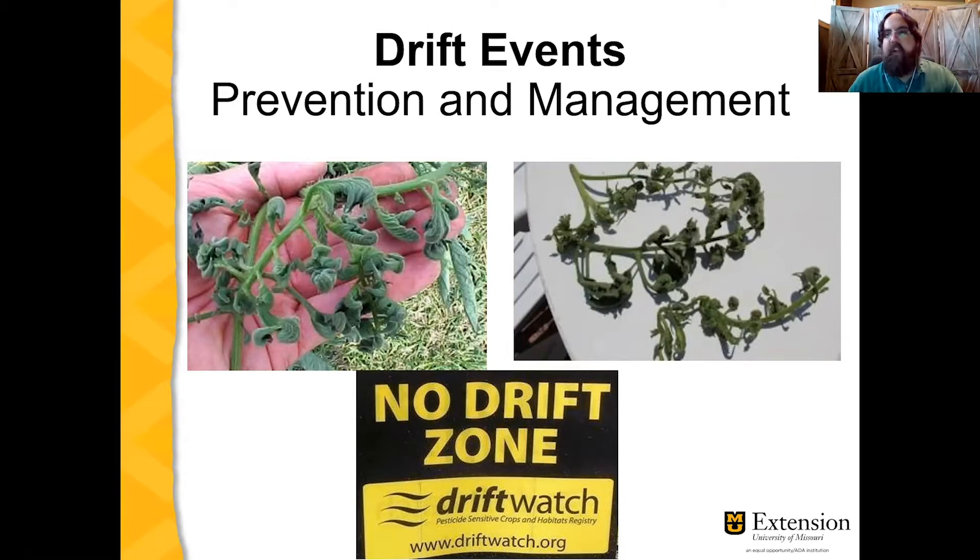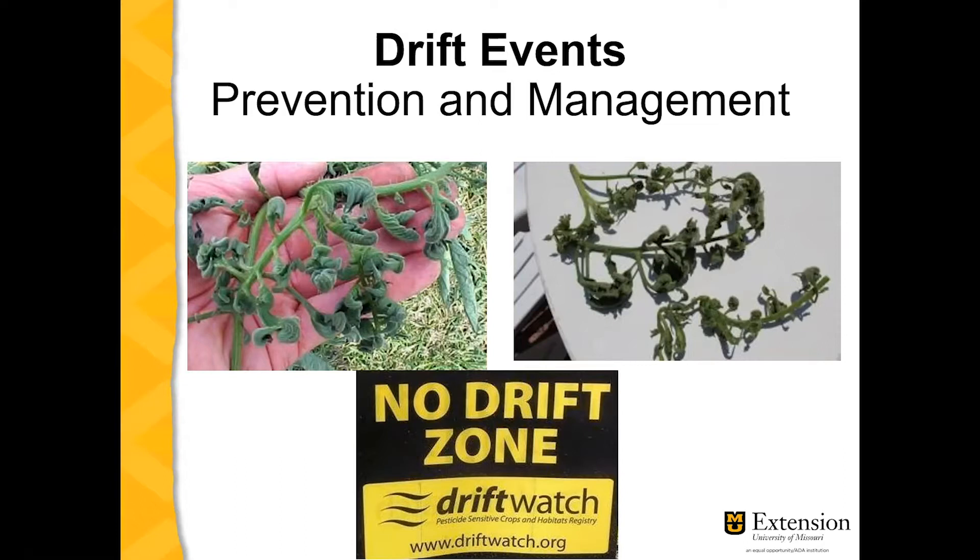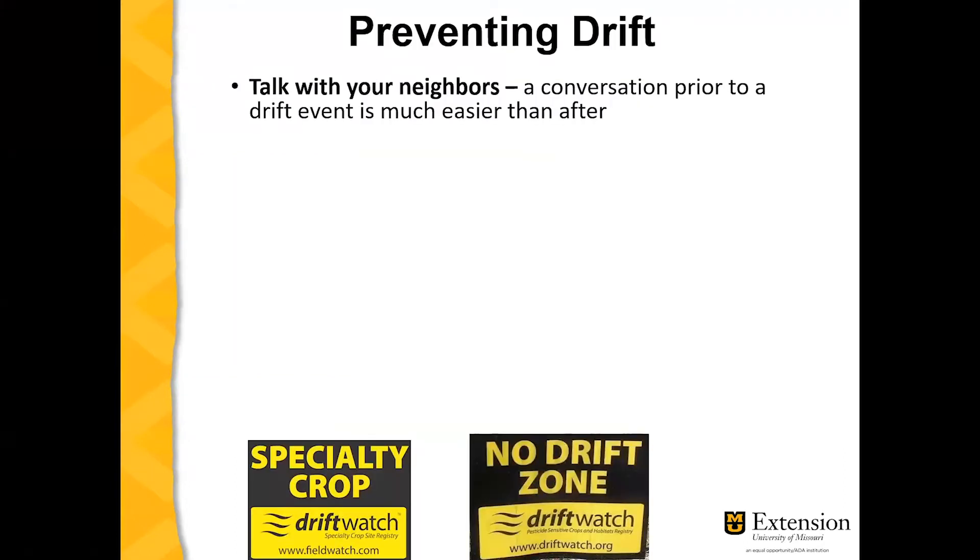We're going to talk today about prevention and management of drift events. The best way to prevent a drift event is to talk to your neighbors. It's much easier to have a conversation prior to a drift event than it is after. Talk to your neighboring crop producers and let them know your intention of growing specialty crops in the area and that your crops are sensitive to herbicide drift.